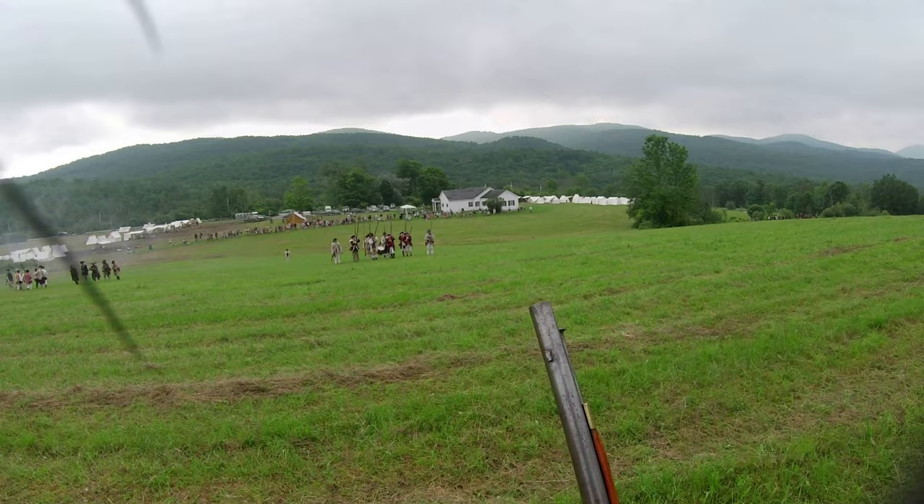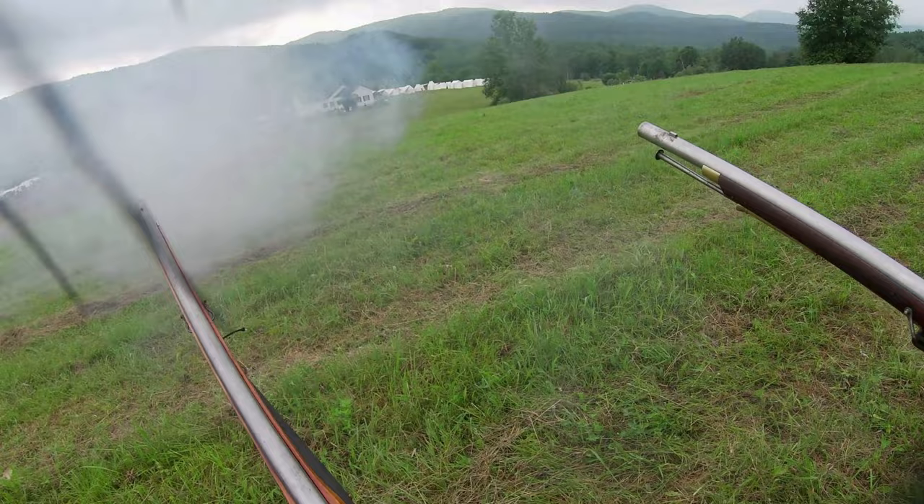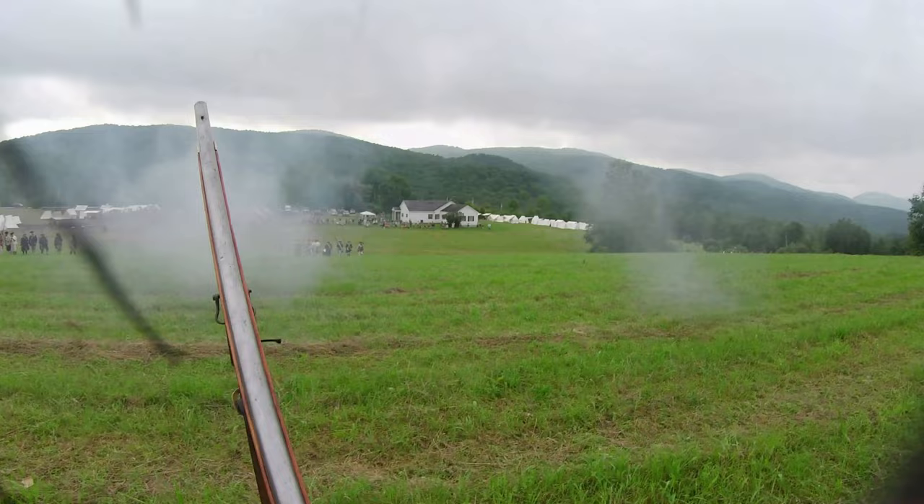Halt! Kneel! Make ready! Present! Fire! Prime and load! Let's go!